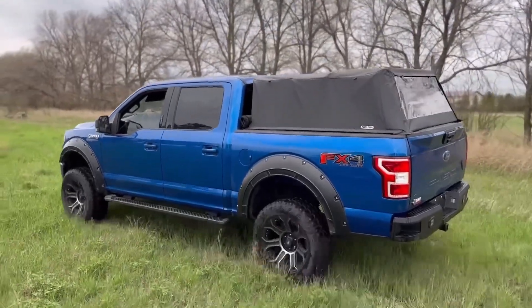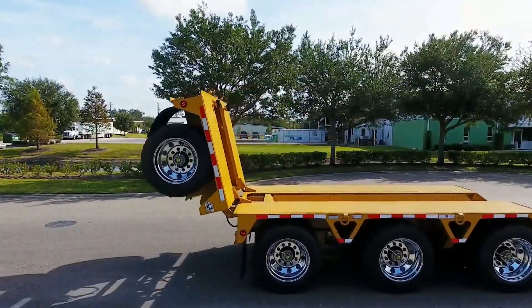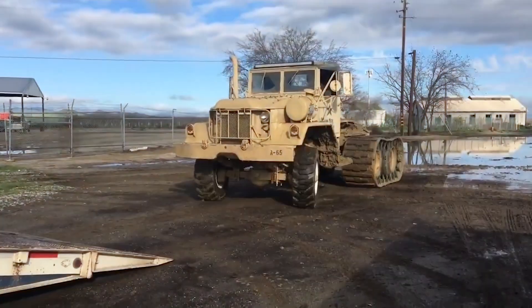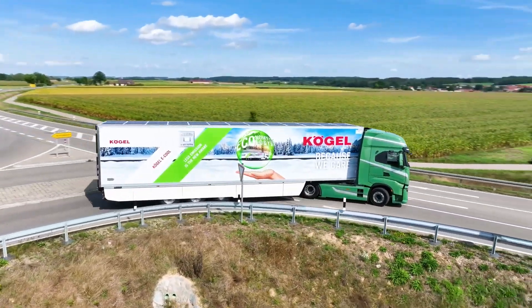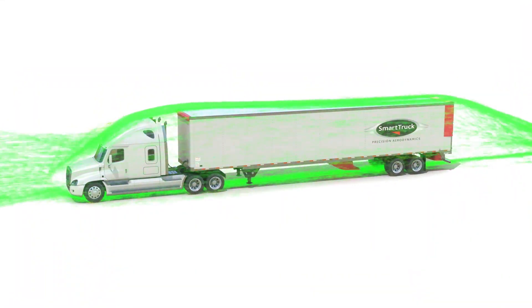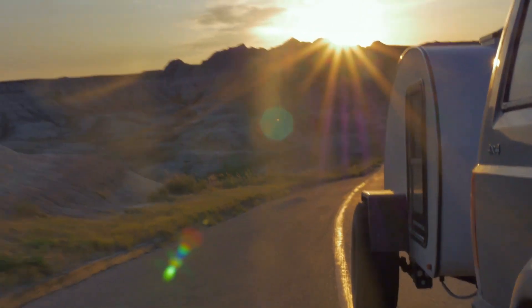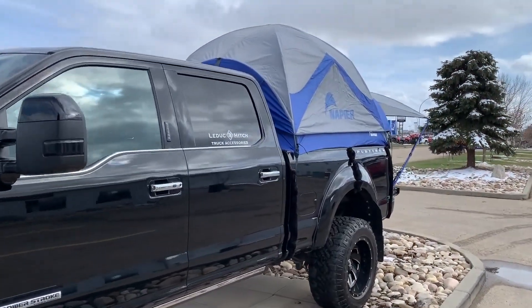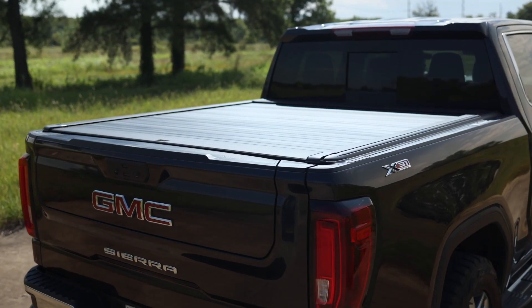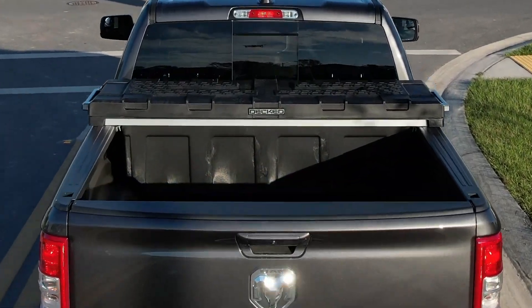There are two kinds of truckers in this world: the ones who see their truck as just a machine, and the ones who know it's so much more. A truck is a workhorse, a battle-tested companion, and for some, a second home. But trucks can be even better — smarter, stronger, more efficient. Today, you're about to see 20 game-changing inventions that push trucks to their absolute limit. These aren't just accessories; they're revolutionary innovations making trucks safer, more powerful, and easier to handle. Some of them feel like they're pulled straight out of the future, and once you see them, you won't believe you ever drove without them.